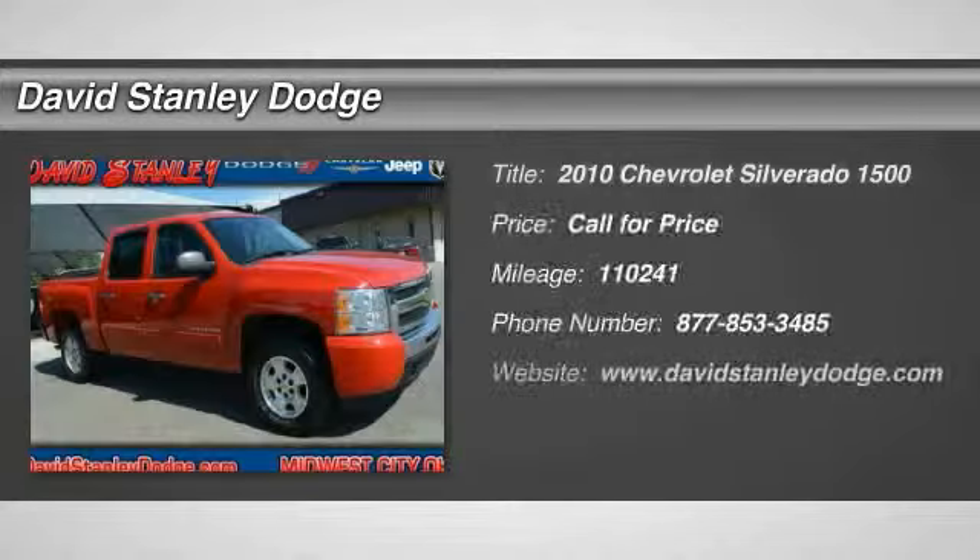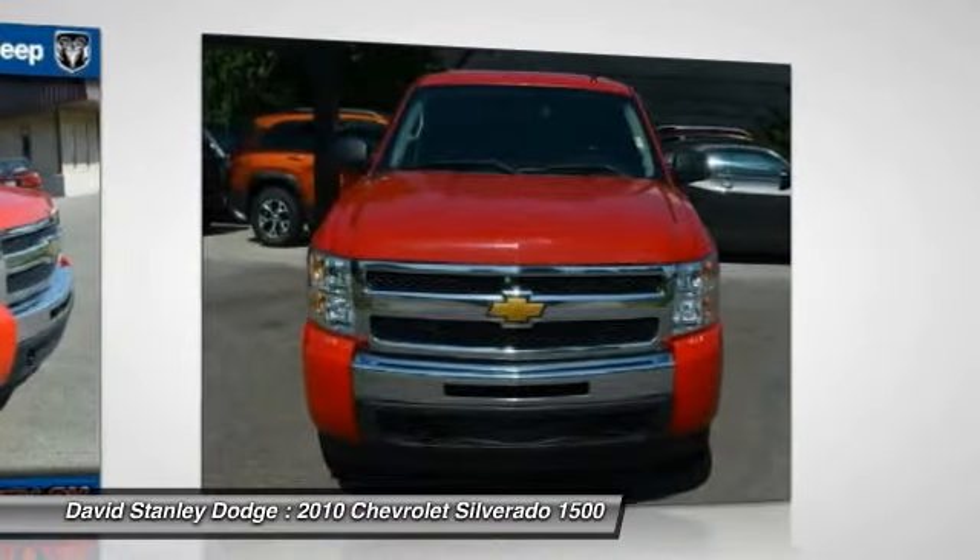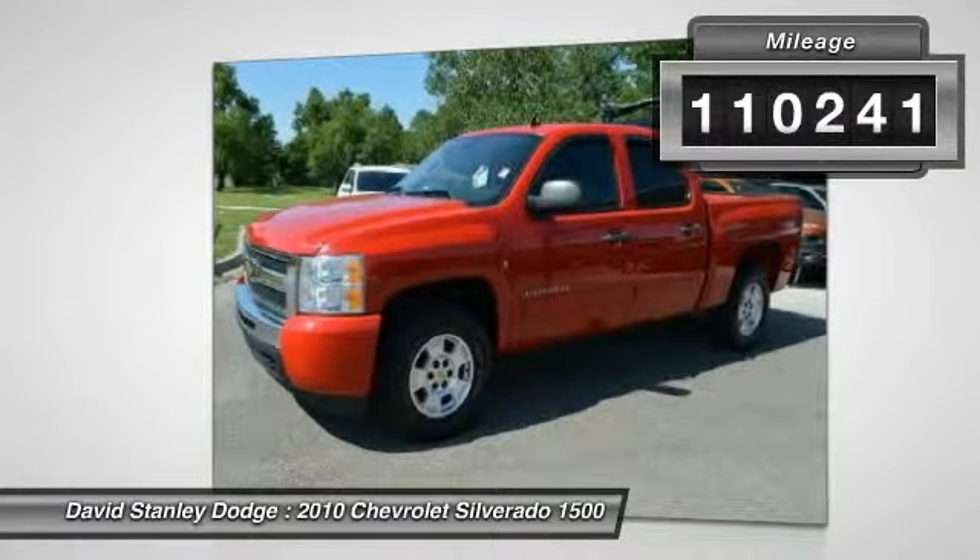The 2010 Chevy Silverado 1500. The Chevy Silverado 1500 has the lowest cost of ownership of any full-size pickup. This vehicle has less than 115,000 miles.